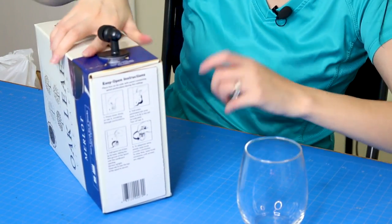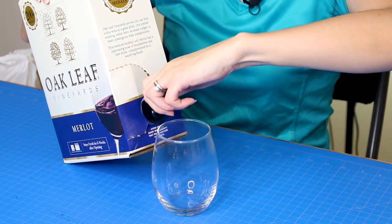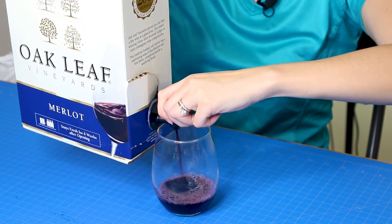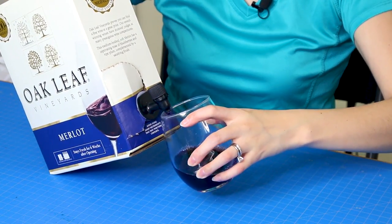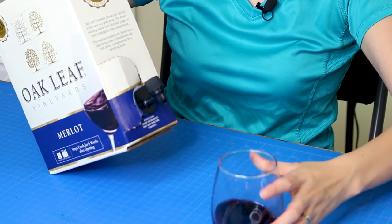Alright, I think we're ready to go. I've got my trusty wine glass here. Let's see if we can get this done — there's a handle. Here we go, we got wine! You might want to pour a little more slowly than I am. Also, if you're using this in an area with carpet, make sure you get that extra bit so it doesn't go all over the place. Moment of truth.